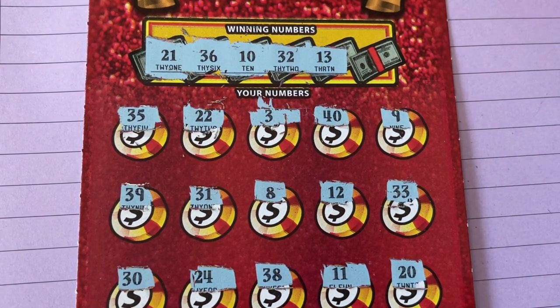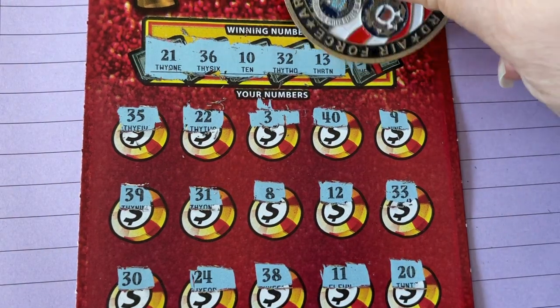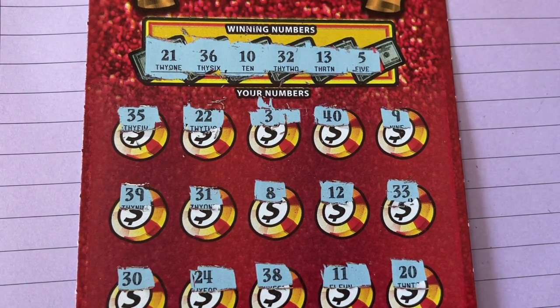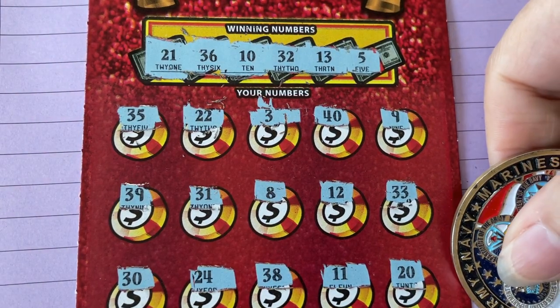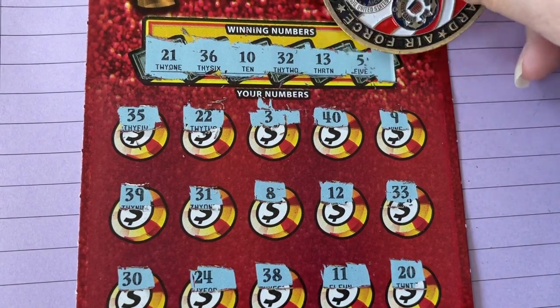13 — we have it backwards, we have 31. We do have a 12. How about a five? Do you see it? I don't see it. That's the last number.